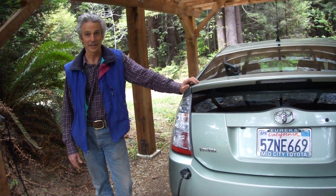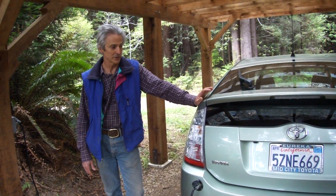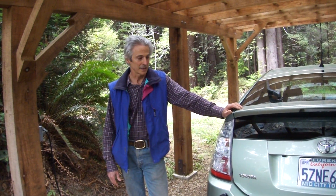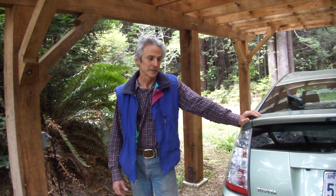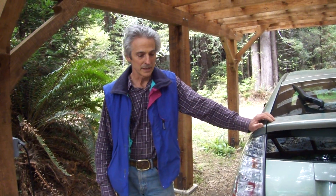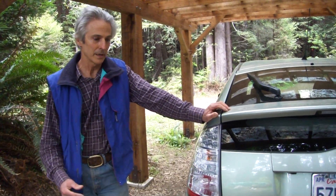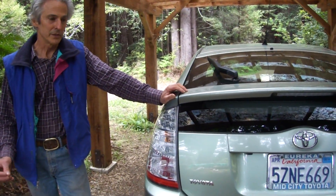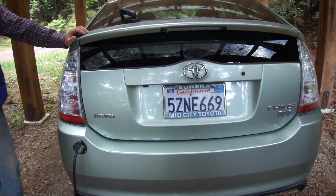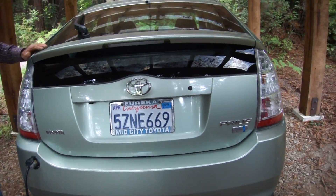It's a true hybrid now. I can drive in three different modes: all gasoline, a mixture of gasoline and battery pack. The way the software is designed, it emphasizes through the Toyota software to use the battery instead of the gasoline motor. So when you're in the mix mode you get a lot better mileage — probably mid-70s.